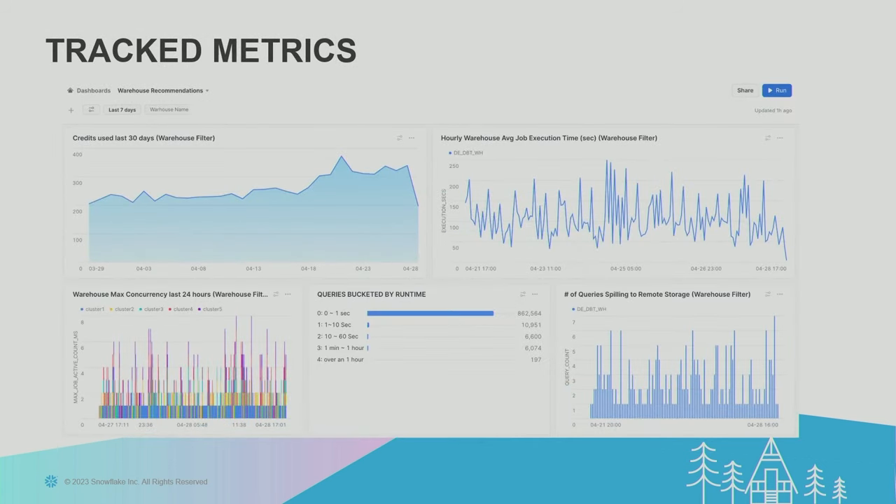From query fingerprinting, here's a formula we've used: assign a weight to the query by summing the credit hours times the execution time, then use that weight to categorize or group queries into your most expensive and most frequent queries. Once you have those queries set, you can drill down in the specific warehouse to look at those detailed metrics. Here's an example of one of our SnowSight dashboards showing that information. You can see average job execution on the right with big spikes — if your average runtime is going up really high, there could be some contention on your warehouse.